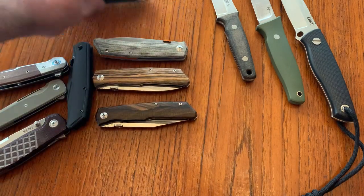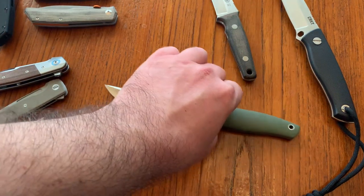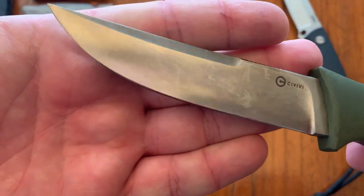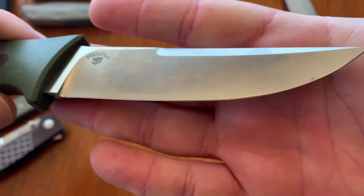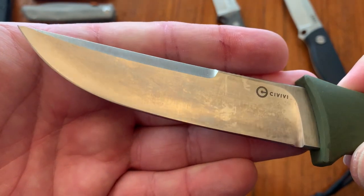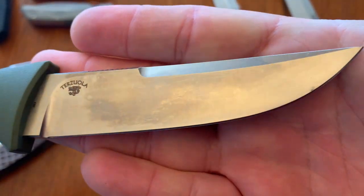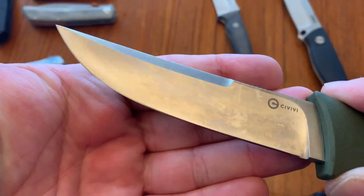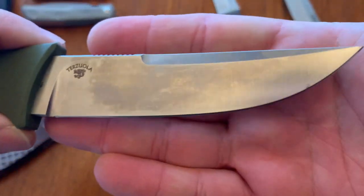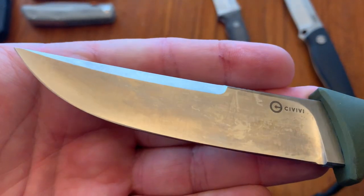Quick look at some fixed blades from Terzuola. The one you're most likely to have seen recently is this from Civivi - the Tamashi. This is D2, and as you can see it has quite a patina on it. I have not abused this knife. I have used it for some food prep - cut some steaks with it - and washed it off pretty much immediately afterwards. But those food proteins put a patina on that blade pretty quickly. D2 is a semi-stainless steel, so you can get some corrosion on D2. This is the most patina I've seen show up on a D2 blade with the least cause - it was not carried wet or mistreated.